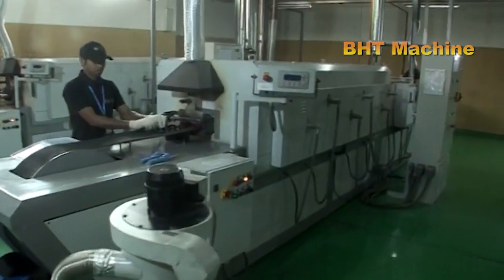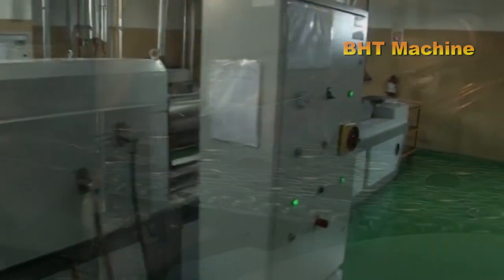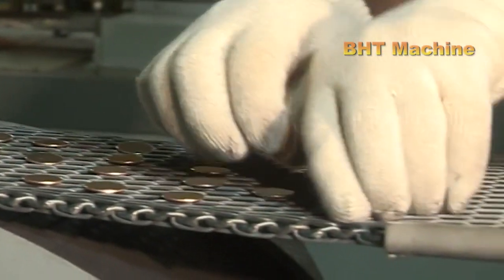The circular blanks are thoroughly cleaned to remove any impurities, residues, or oils from the cutting process. This step ensures the surface is pristine for the embossing stage.